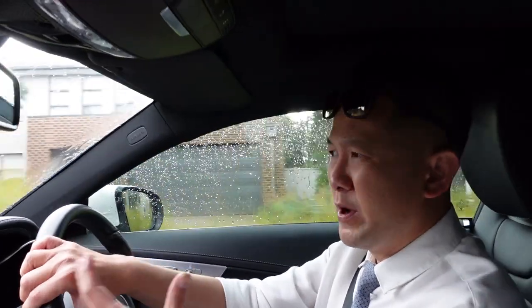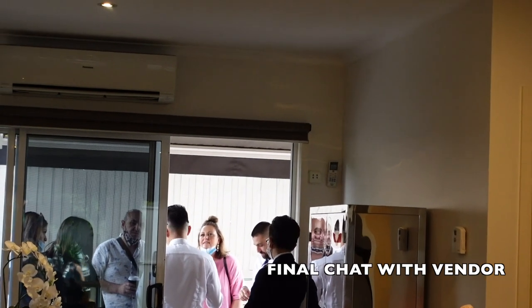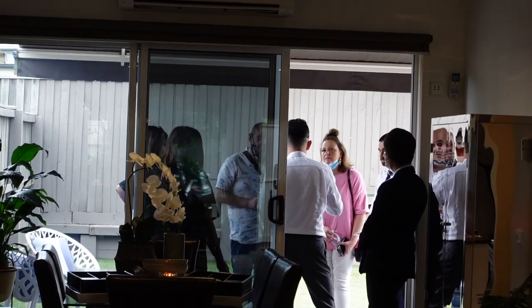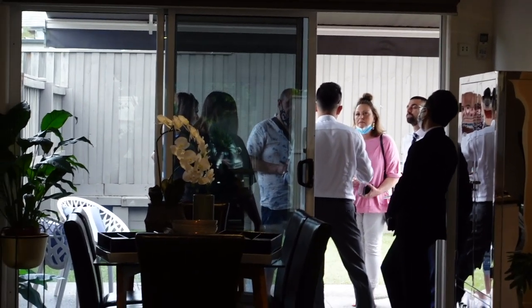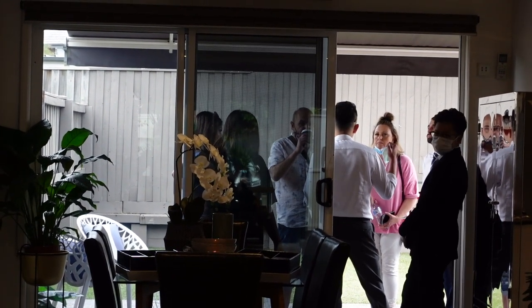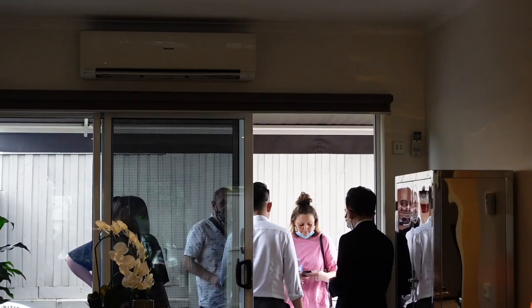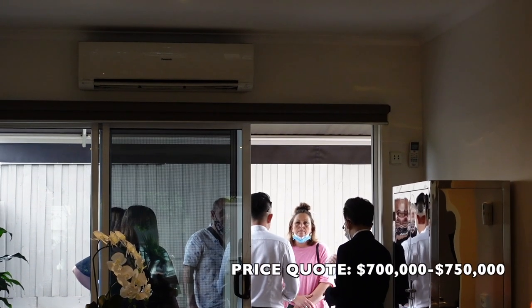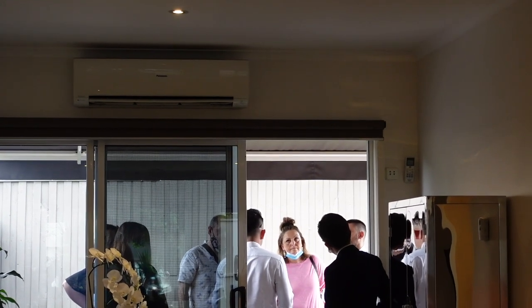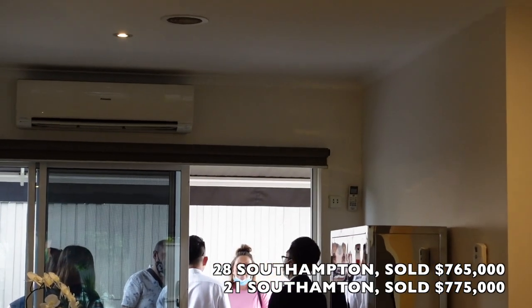Otherwise they'll settle somewhere around 785 to 790. On who's here — the hot buyers — we've got Melissa and Costa. There's also a gentleman who's never been here before but we never thought he'd be a buyer; he always insisted on making a private offer. He's here and just asked me how to register, so he's going to bid today. We've been quoting it 700 to 750. Number 28 sold for 765, and number 21 across the road sold before Christmas for 775.